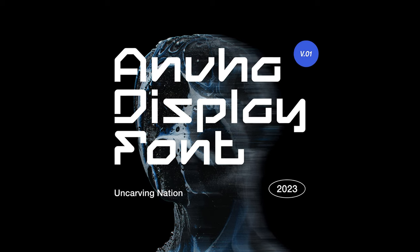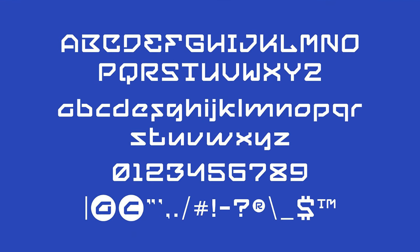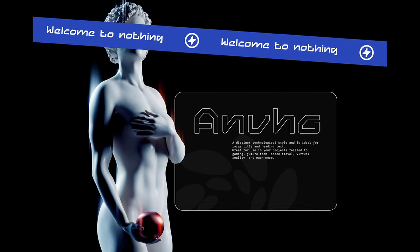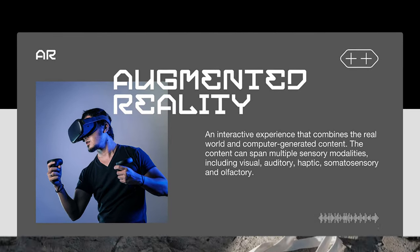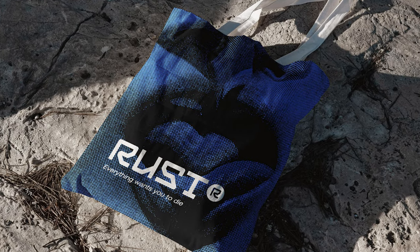Lastly, I want to highlight Anva in my display collection. In a world where AI and futuristic aesthetics are popping up everywhere, I've been slowly building these typefaces into my font library. Anva is ideal for large titles and heading text, perfectly suited for gaming, future tech, space travel, virtual reality, and all things future. It has a slight edge with a retro culture feel that makes it stand out from other futuristic typefaces. Personally, I'd just download it.